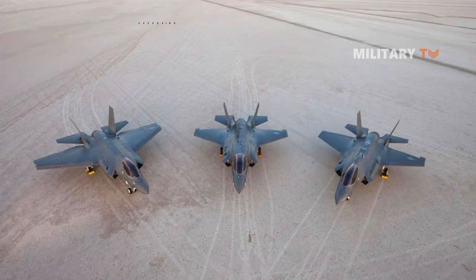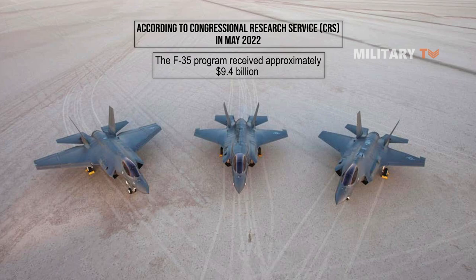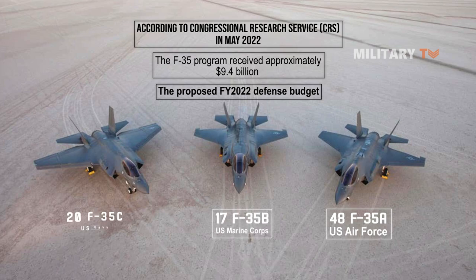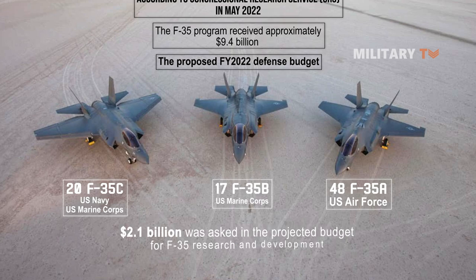According to the Congressional Research Service (CRS) in May 2022, the F-35 program received approximately $9.4 billion in procurement funds in the administration's proposed fiscal year 2022 defense budget. This would cover the purchase of 48 F-35As for the Air Force, 17 F-35Bs for the Marine Corps, and 20 F-35Cs for the Navy and Marine Corps, as well as future aircraft acquisition and ongoing modifications. In addition, about $2.1 billion was requested in the projected budget for F-35 research and development.